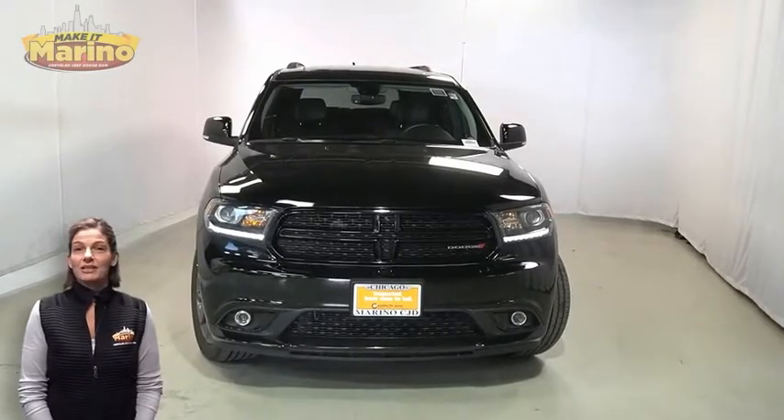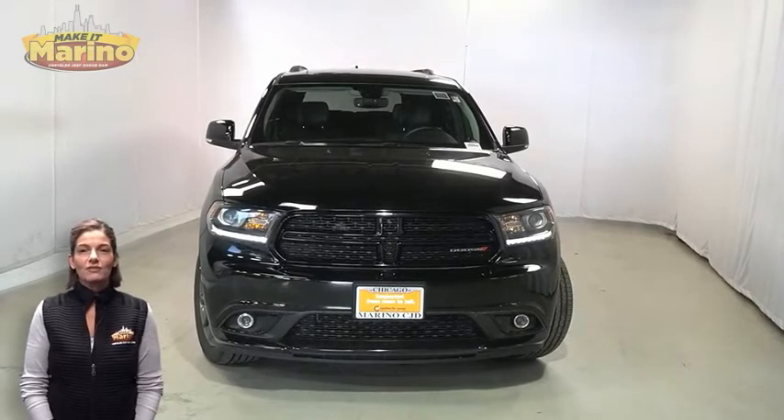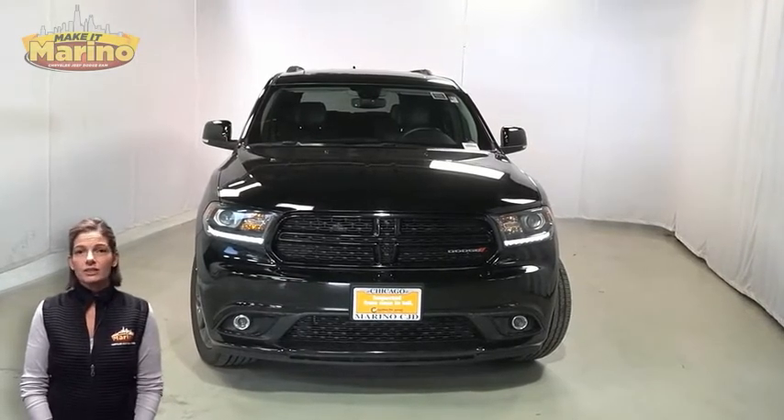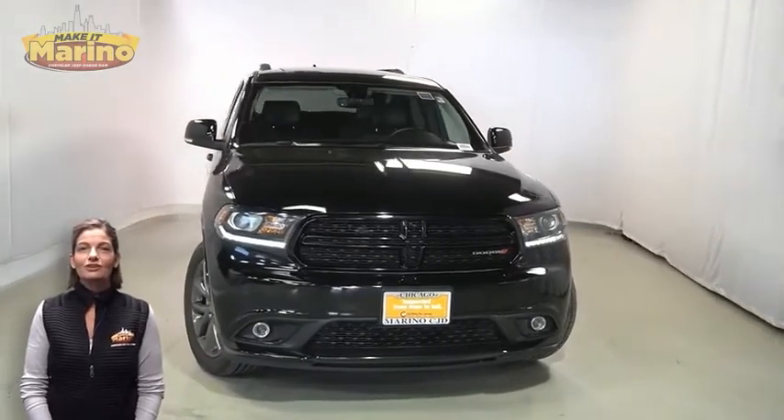There's only one vehicle that blends classic style and modern design to create the next generation of an icon. Take a look at this certified pre-owned 2020 Dodge Durango GT in diamond black crystal pearl.